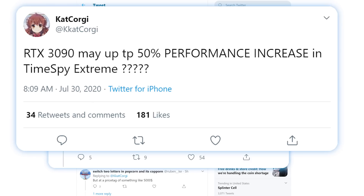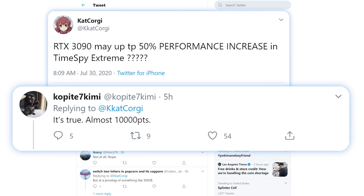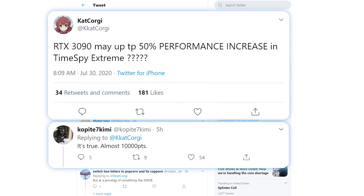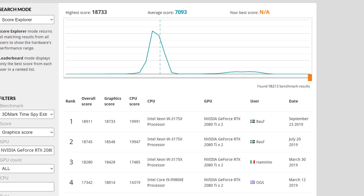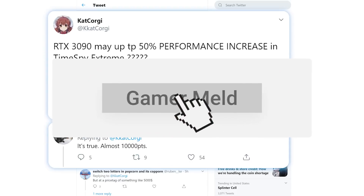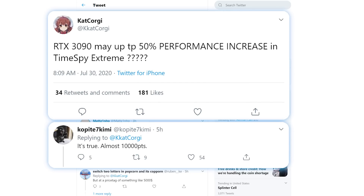Cat Corgi states the RTX 3090 may get up to a 50% performance increase in Time Spy Extreme. Kopite7Kimi confirmed it's true and claims it gets nearly 10,000 points, meaning Cat Corgi is referring to the 2080 Ti, which only gets in the 6,000 to 7,000 range. Given this is accurate, Nvidia has already begun benchmarking the upcoming GPU and it flat dominates in gaming benchmarks. Price is the key, of course — but at a 50% performance increase over one of the fastest GPUs ever, the RTX 3000 series is looking to be impressive.